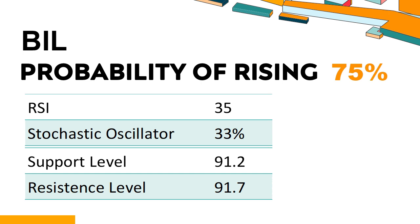Trend Outlook: The probability of BIL share price rising is 75%, meaning the stock has a higher chance of rising. Combining multiple technical analysis indicators, BIL has two bullish signals and seven bearish signals. BIL's short-term support level is 91.4; if it falls below 91.4 during the session, it will have a chance to test 91.2. BIL's short-term resistance level is 91.6; if it breaks through 91.6, it will look up to 91.7.